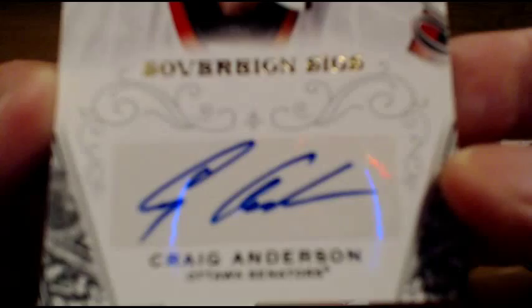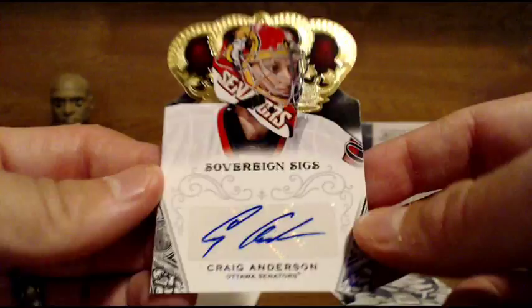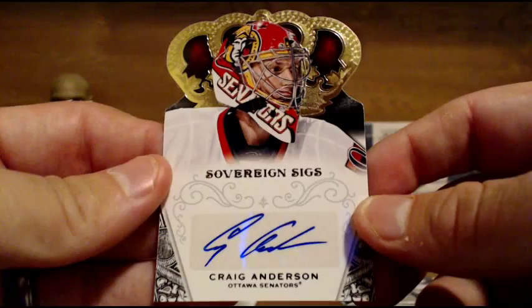Next up, going to the Senators — Craig Anderson. Nice hit for the Sens. Craig Anderson auto, not numbered. It's the second Senators hit.